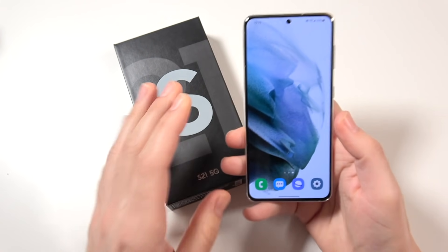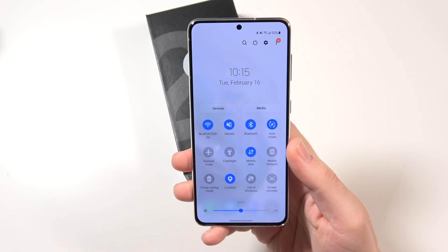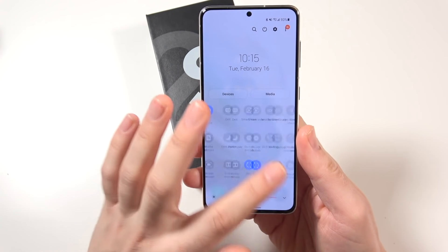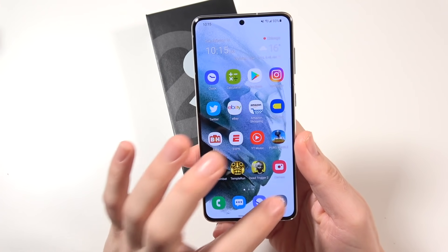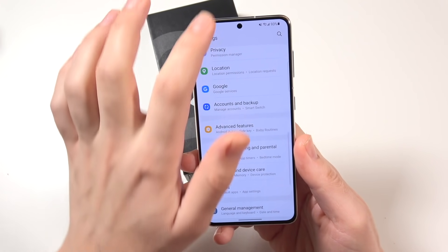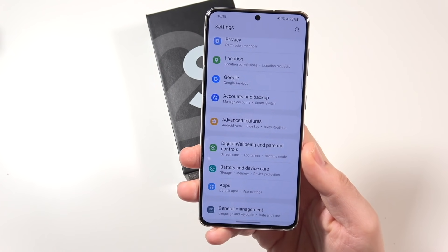Those are the key specifications that matter. This thing comes rocking One UI 3.1 with a nice translucent notification area, in addition to many more features coupled with Android 11. But really this feels more like a Samsung experience — more of a One UI experience — than pure vanilla Android.